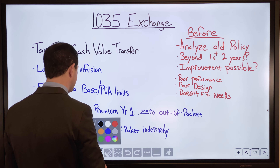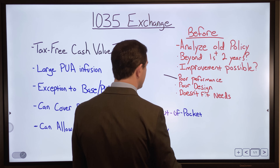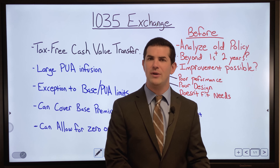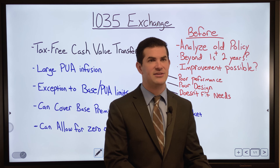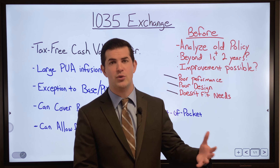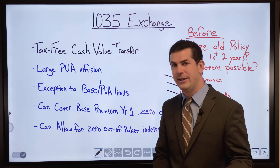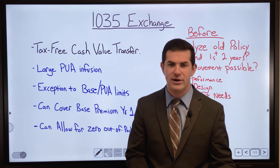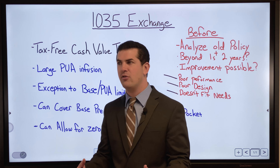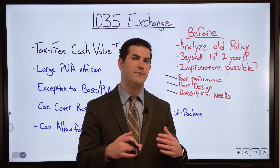Reasons a 1035 exchange may be appropriate include poor performance, poor design, or the policy simply not fitting your needs anymore. What we like to do is analyze the old policy — if it makes sense to keep it, look at the guarantees and what tweaks can be made. If it makes sense to roll it over, understand how much that hurts early on and how long it takes to break even, overcoming those early insurance expenses. Long-term it can look great, but know these factors upfront to prevent buyer's remorse.